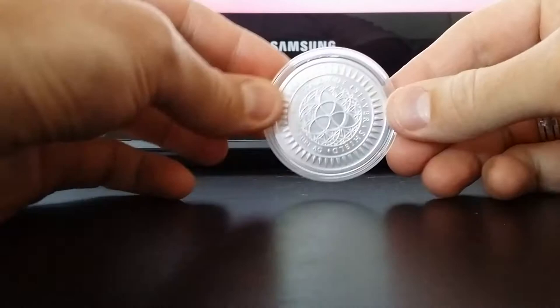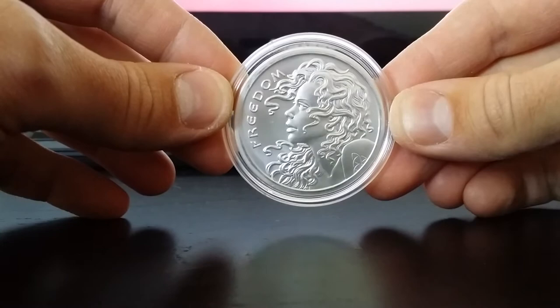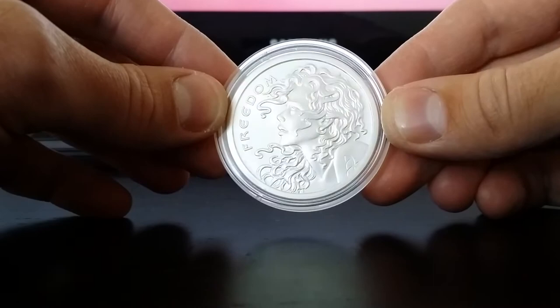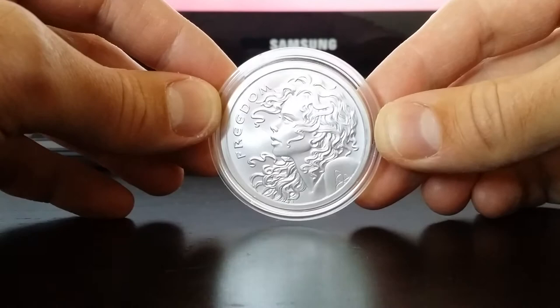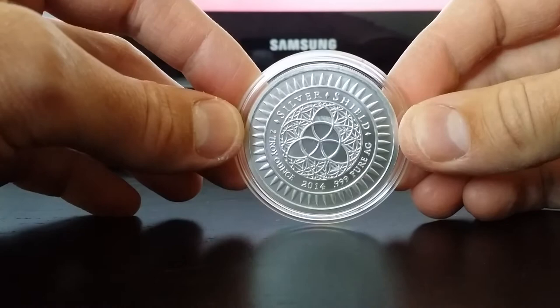And what I really want to show you is this one — Silver Bullet Silver Shield, two-ounce Freedom Girl. I think it's probably one of the most beautiful coins out there. Really beautiful, two ounce, fine detail. Chris Duane's message — check out all his videos, well almost all of them, because he's got like six or seven hundred of them.